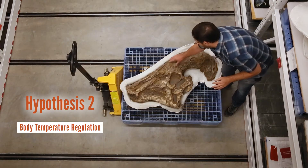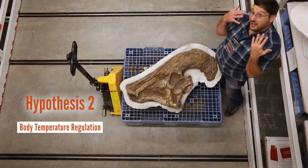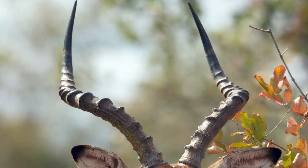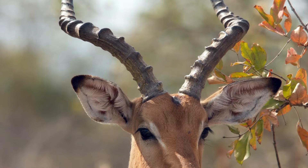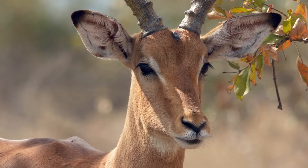Another hypothesis is that this series of tubes was used to run blood vessels through the nose, using it to cool their blood and regulate body temperature. We see certain modern-day animals in the African Sahara that have modifications in their nose that do this as well, so that's another possibility.